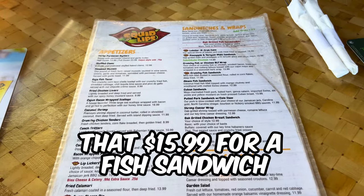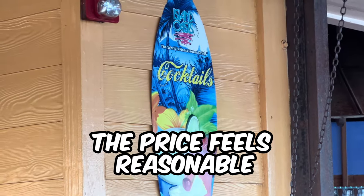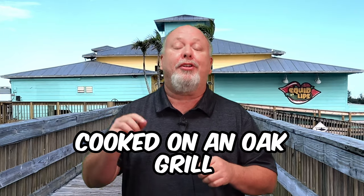And that scores an A+. At $15.99 for a fish sandwich, the price feels reasonable given the quality. We suggest trying out their fish sandwiches cooked on an oak grill.